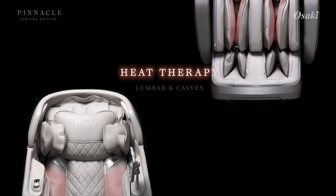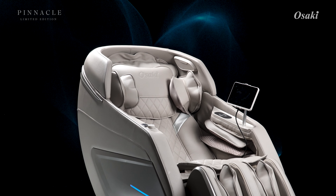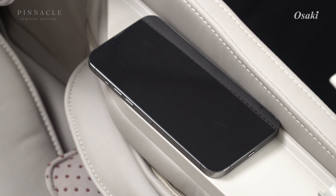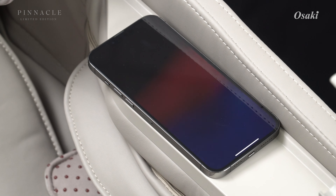Enhance your experience with built-in Bluetooth speakers, creating a serene environment with your favorite sounds. Keep your devices powered with the convenience of a wireless charger.